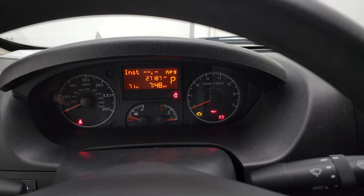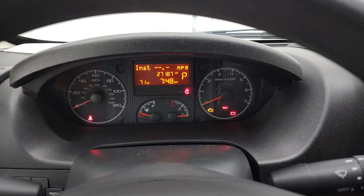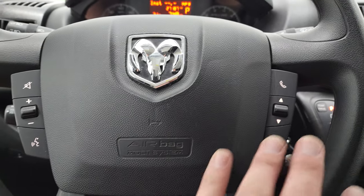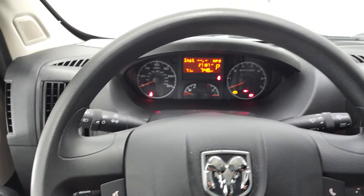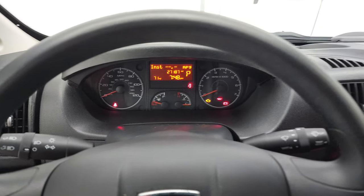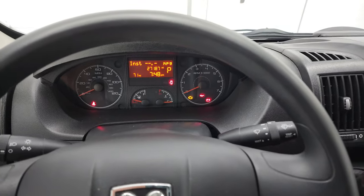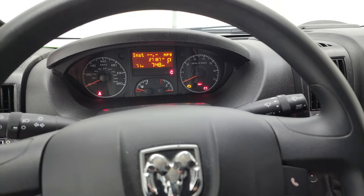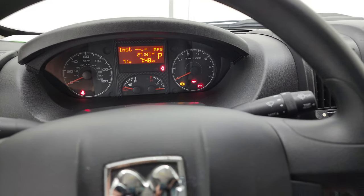You can see that this van has 27,187 miles. The instrument cluster is very nice and clean. You do get audio and Bluetooth controls on the steering wheel, and the steering wheel telescopes in and out and locks underneath.